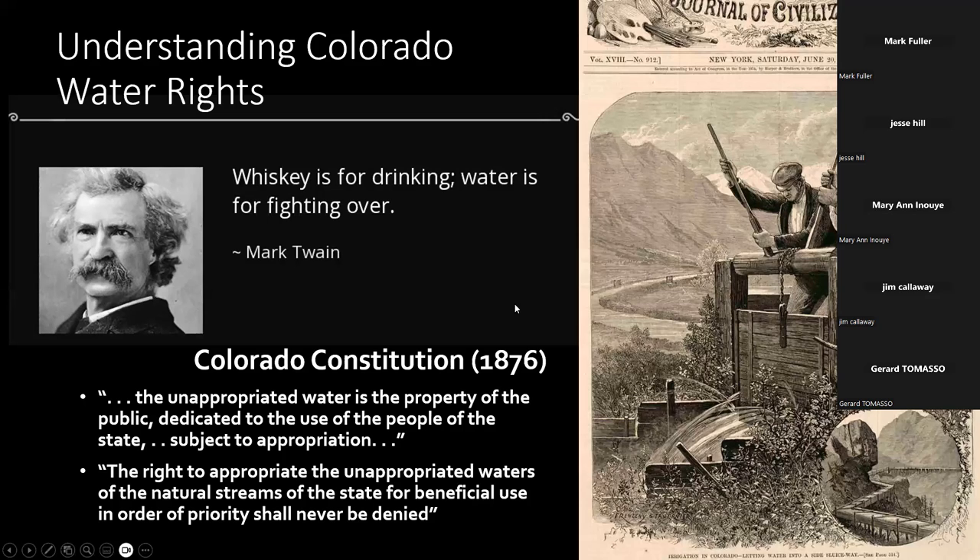Another important thing to understand as we talk tonight is about water rights. There is a very wide array of what people understand about water rights, so let's make sure we have very simple basics. If you know the saying from Mark Twain — 'whiskey is for drinking and water is for fighting over' — that is probably enough to know about Colorado's water rights. That's probably where everybody starts.